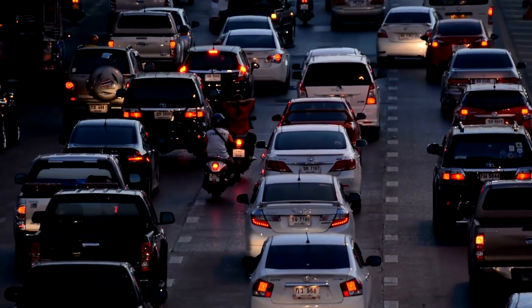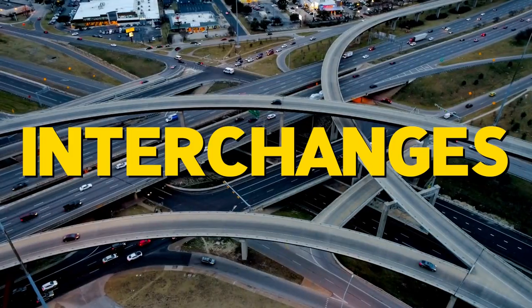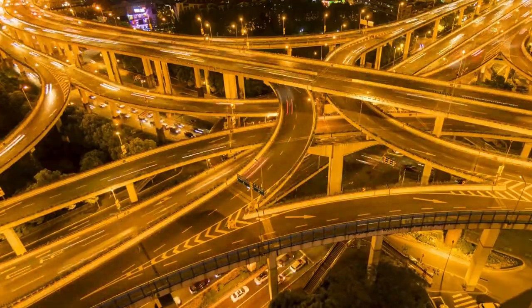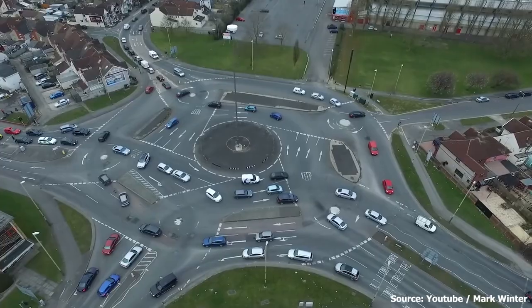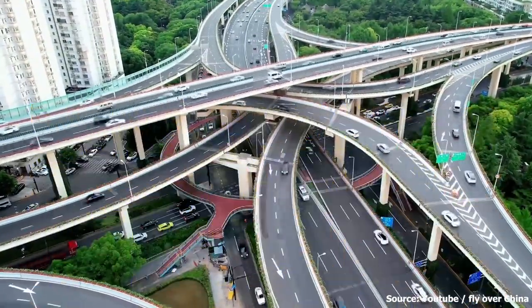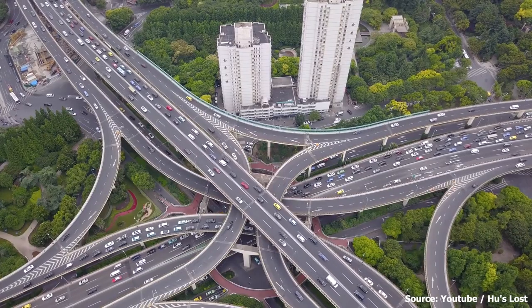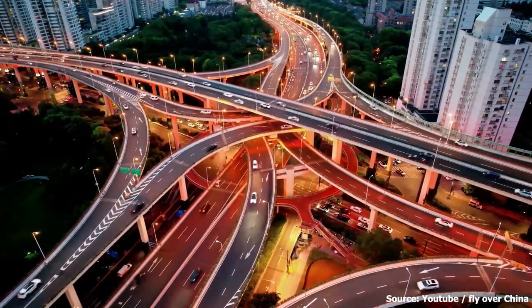If you have ever wished to never be stuck in traffic, here is the answer to your prayer. Interchanges are some of the most complex and impressive engineering feats in the world. They're designed to keep traffic flowing smoothly and efficiently, and they're often works of art in their own right. Join us as we take a look at the most mind-blowing interchanges from around the world, from the famous Spaghetti Junction to the South Bay Interchange — each has its unique shape, size, and purpose.